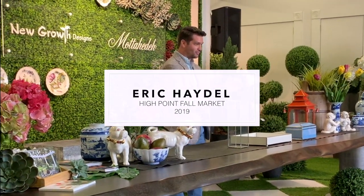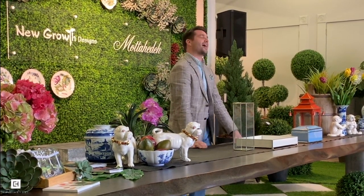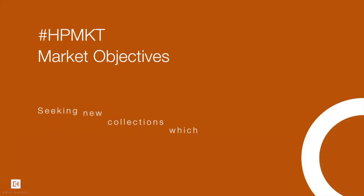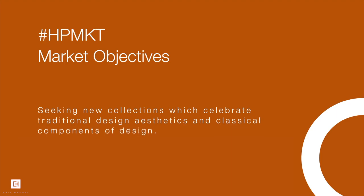The 2019 fall market is upon us, and I am thrilled to see what new collections we have in store. As with all great design, you must look back to look forward. The main goal for market this year will be to seek new collections which celebrate and reflect traditional lines, aesthetics, and classical components of design.